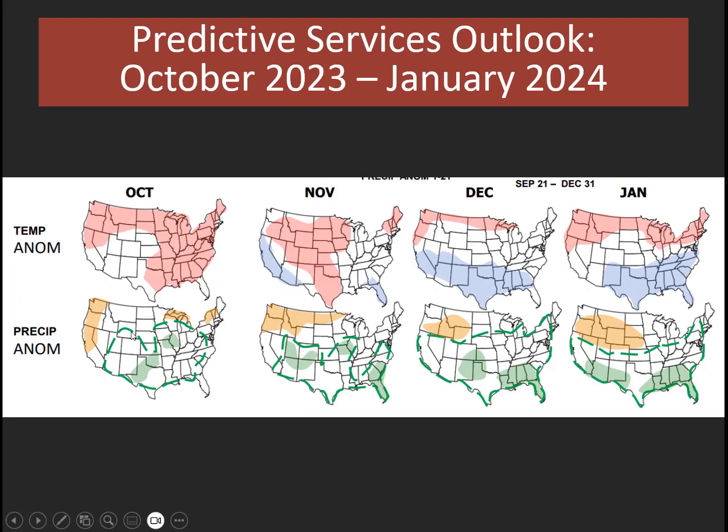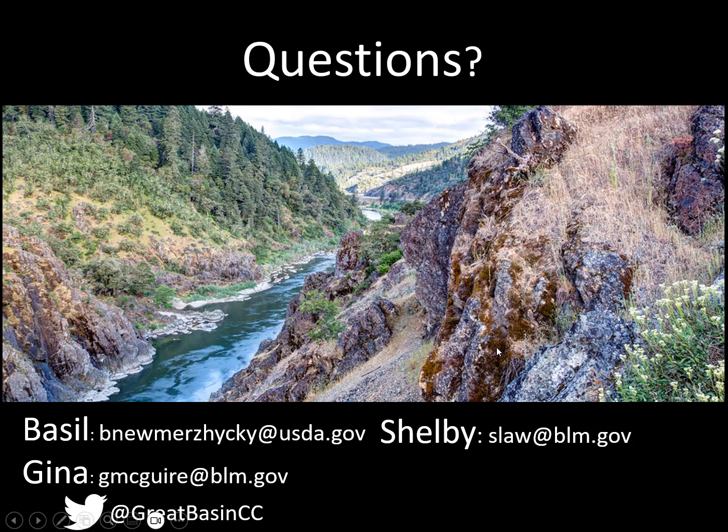From Predictive Services, we also issue the four-month outlook. We show the warmer than normal conditions for October and November. For November, maybe above normal precipitation for much of Utah and the Arizona Strip. But we do see a trend towards drier than normal conditions across parts of Idaho and Wyoming as we go into November, December, and January. So we'll see how that trend plays out. This concludes our briefing. Have a great day. Thank you.